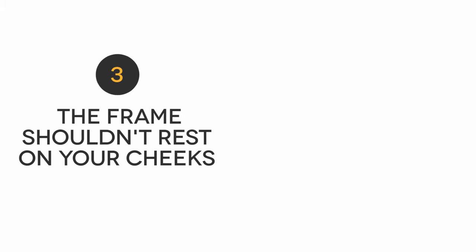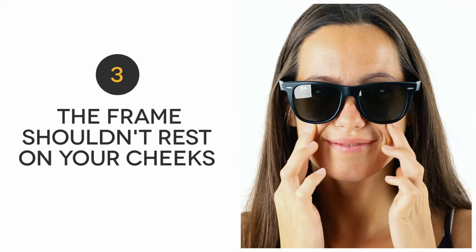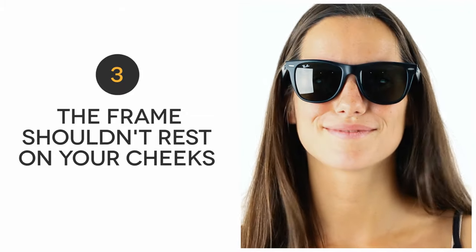The third thing to look out for is that the frame isn't resting on your cheeks. This could be caused by an ill-fitting nose bridge or a lens height that is too tall for you.